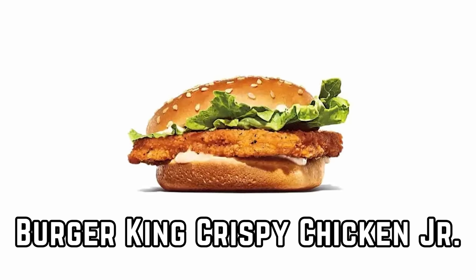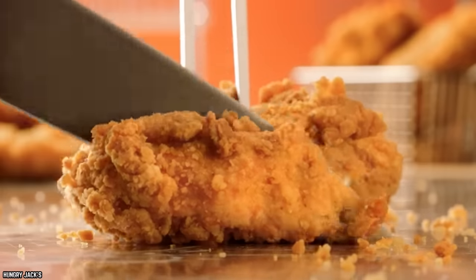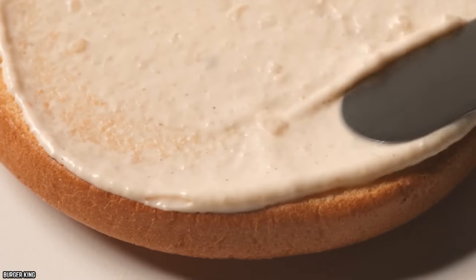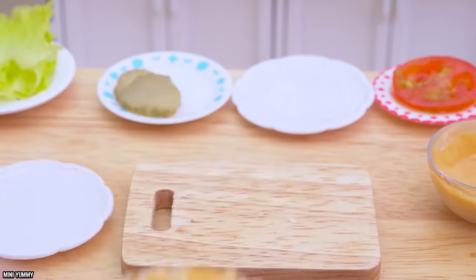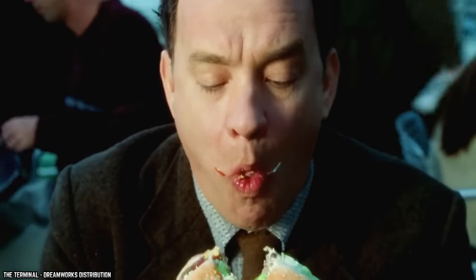Burger King Crispy Chicken Jr. Another entry from Burger King's $1 Your Way menu is their Crispy Chicken Jr. The breaded chicken is both juicy and crunchy, seasoned with the perfect mix of spices that complements the chicken's smoky flavors. The sandwich is piled high with crunchy lettuce before being smothered in creamy mayonnaise, all served on a lightly toasted sesame seed bun. The relatively small size of the Crispy Chicken Jr. makes it the perfect snack, but it's just filling enough that it could even be a full meal.